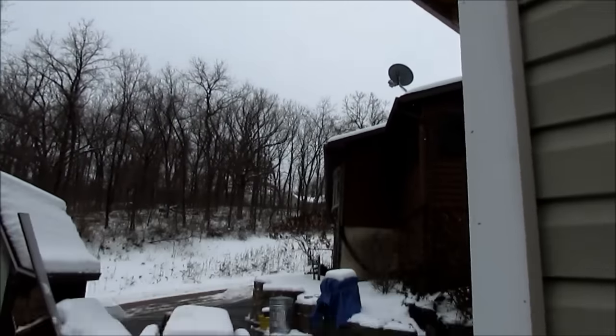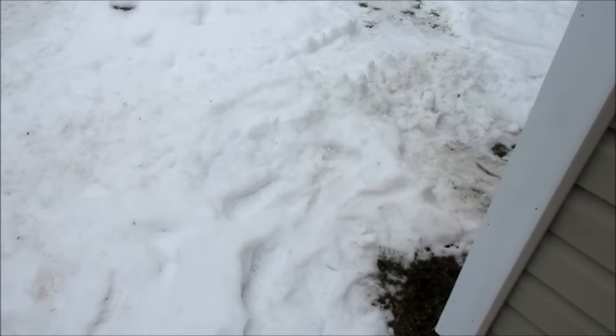It's like 30 degrees out, there's water dripping off my roof — it's so warm the snow is like water. It's crazy!